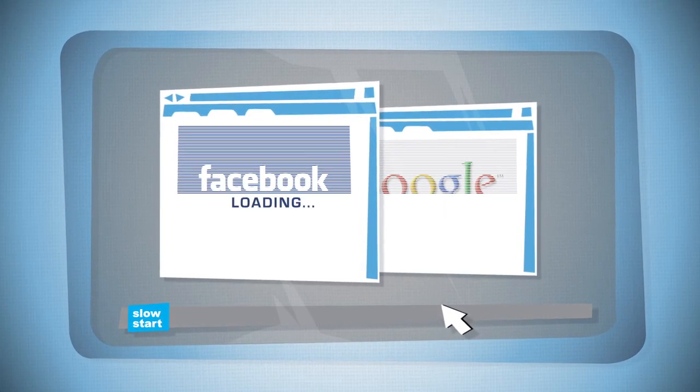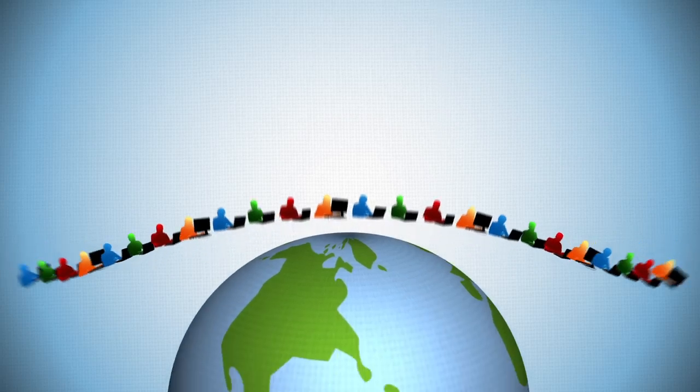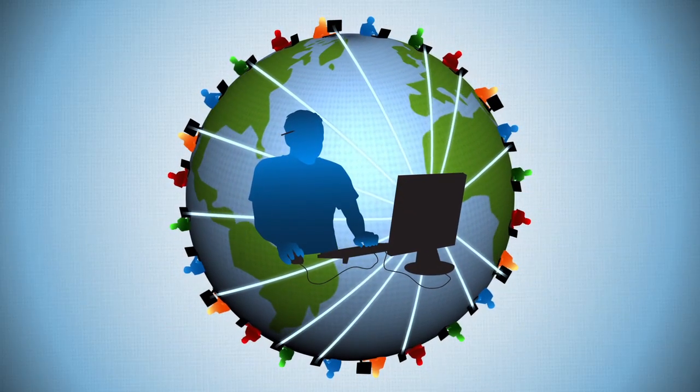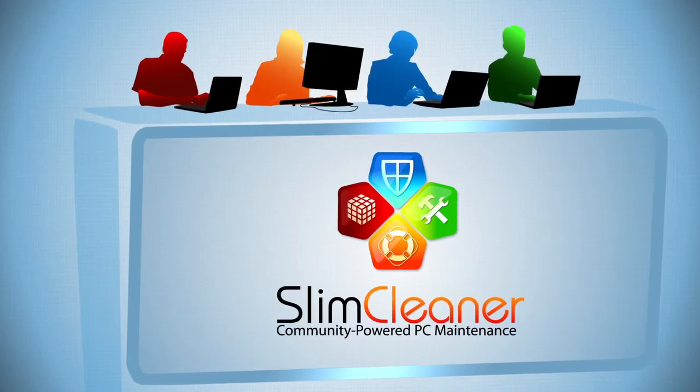Goodbye, Facebook! Sayonara, Google! If only you had access to a team of super-friendly computer geeks continually working to ID these problems and clean and maintain your PC. Did someone say Slim Cleaner?